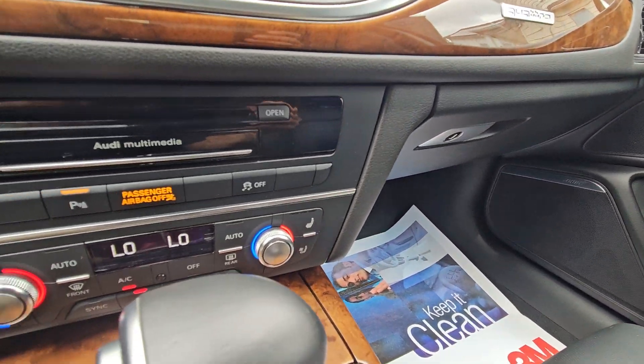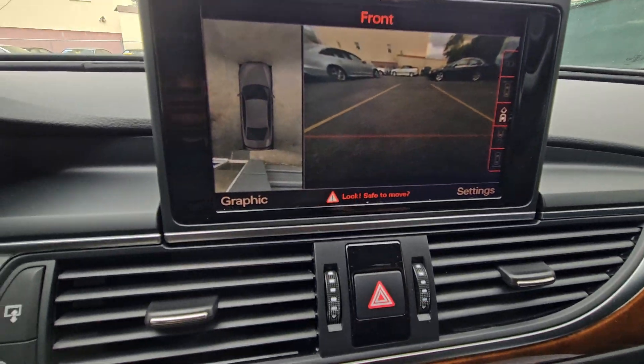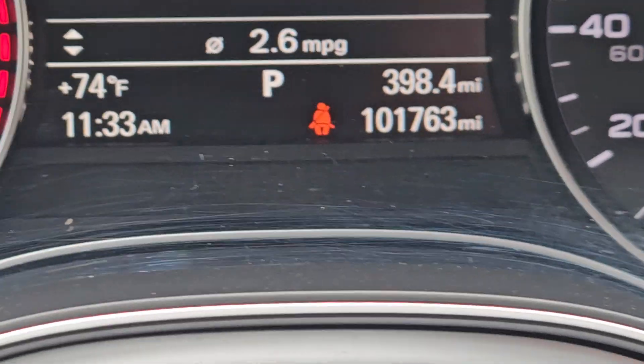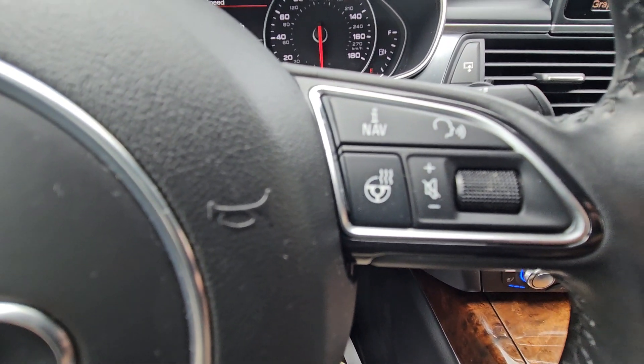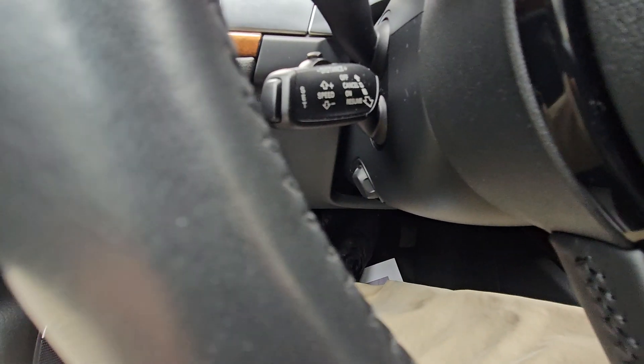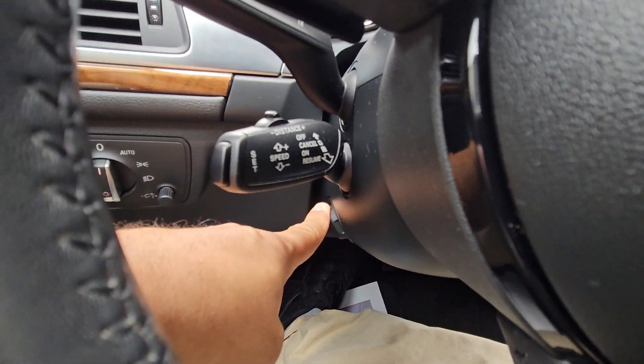It does come with LED headlights — that's another really nice option on this car. Here are the miles: 101 and some change. It also has a heated steering wheel and comes with power tilts.